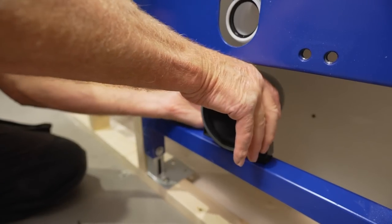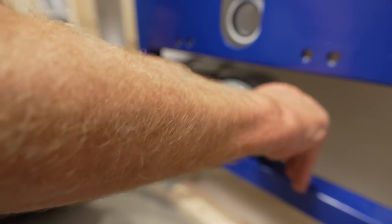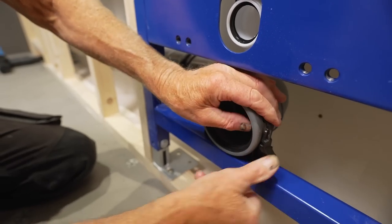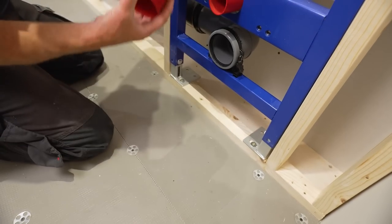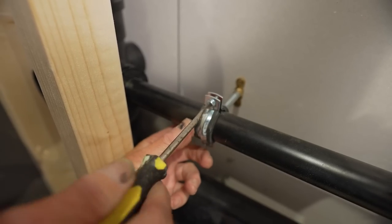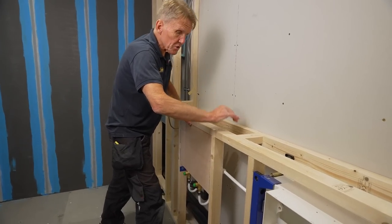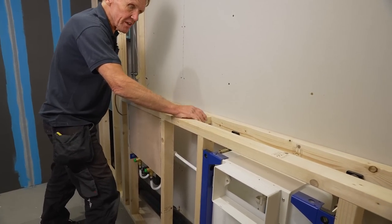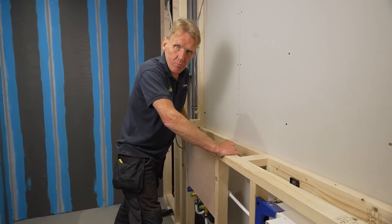You've got to make sure this is square with that. Now we're ready to do the boarding, but it's just worth checking that everything is really secure, really solid, level and upright — then you'll have no problems.